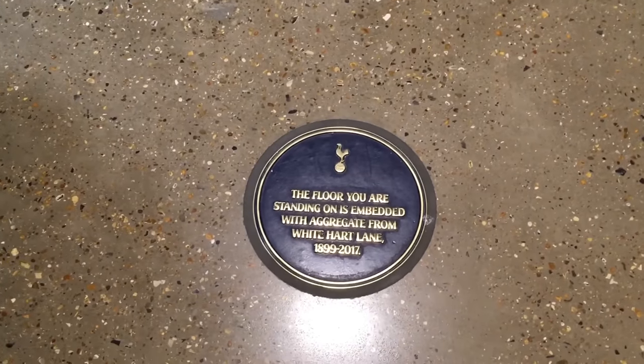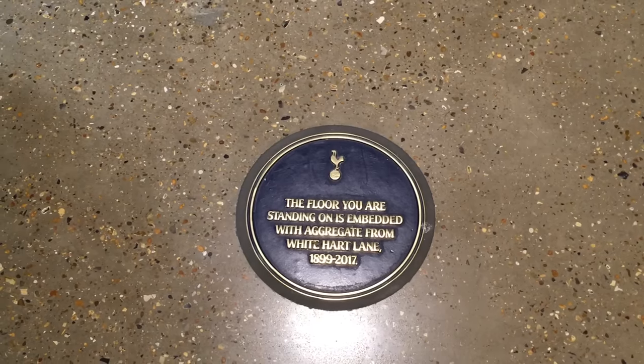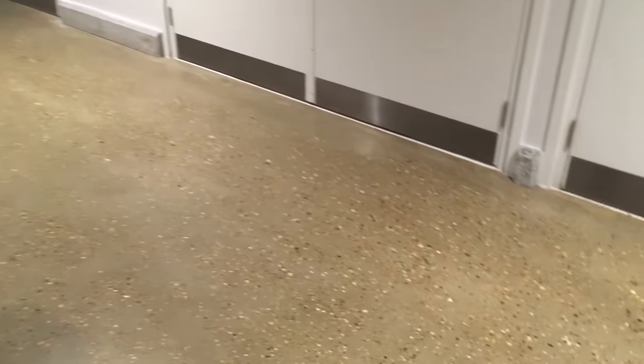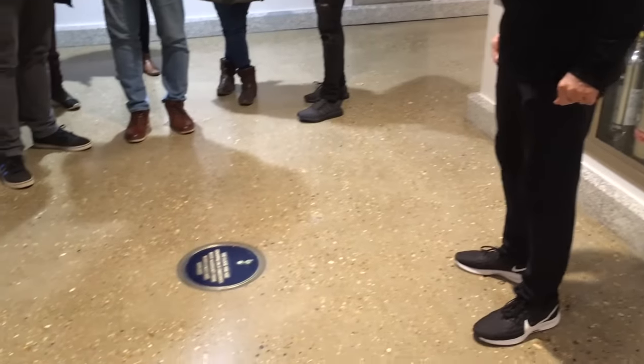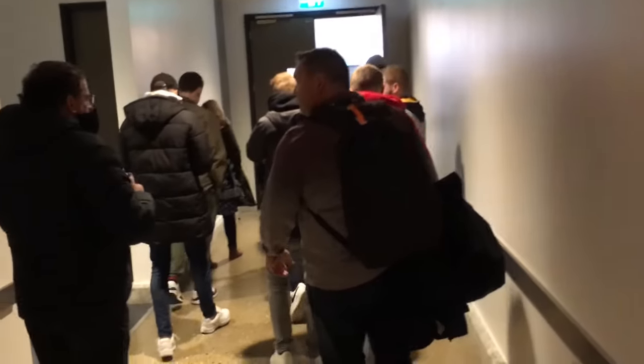One final bit of information: as we know White Hart Lane was demolished to make way for the brand new Tottenham Hotspur Stadium. This whole corridor flooring is actually made from chippings taken from White Hart Lane when it was demolished. It's a great way to hold on to a little bit of the old stadium, as they have done throughout the ground on this tour.